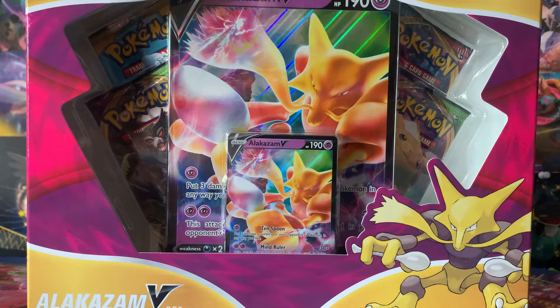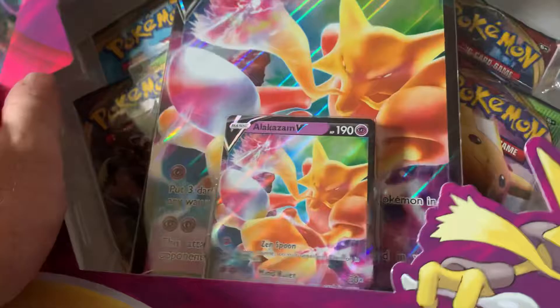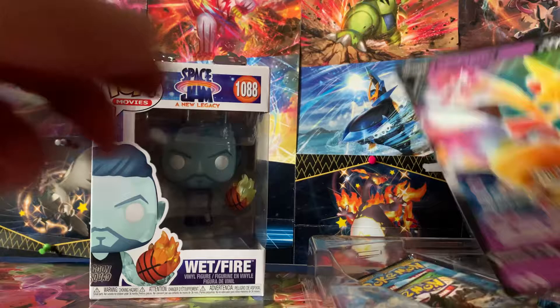Hello, what is going on? It is Wednesday. Look at that — it's an Alakazam! We're going to get into an Alakazam box. All the packs in here are Vivid Voltage — four packs to be precise, because this came with a playmat, like that Marnie box I opened last week. Always liked Alakazam, one of my favorites from the Kanto region.